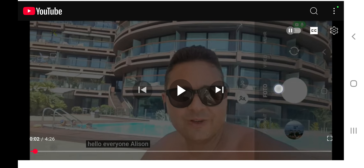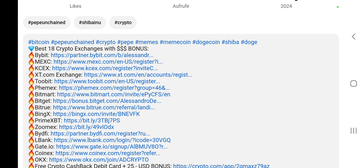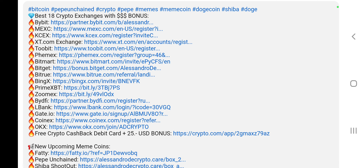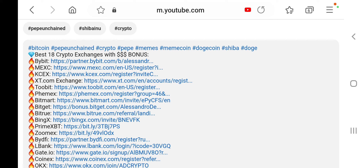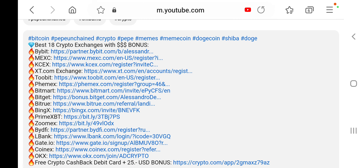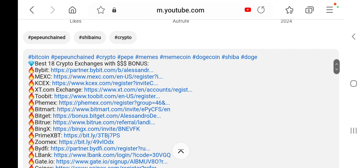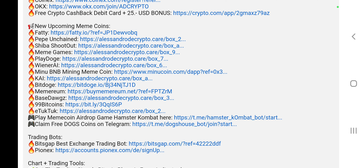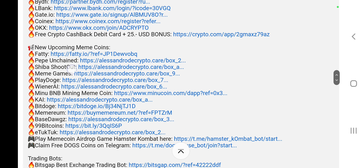If you want to trade all the moves of Bitcoin, Ethereum, and altcoins, you can do that on exchanges like Bybit, Maxi Global, KC Exchange, XT Exchange, and 2Bit — those are among the best exchanges in the crypto market. I use all of them. For example, I'll open a short on Bybit and if I think there's a short-term pump, I'll go long on Maxi Global while keeping my short on Bybit. It's good to use different exchanges, and you get signup bonuses everywhere if you use my links.